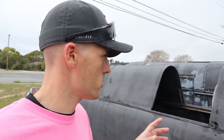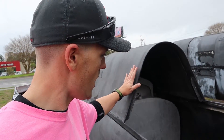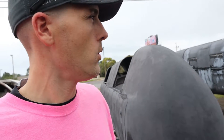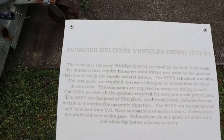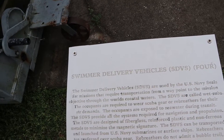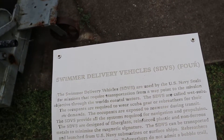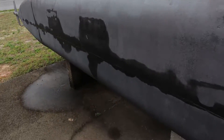This one reminds me a lot of Navy SEAL underwater submersibles — they'd be in full diving gear but inside this thing, hatch open, fitting up to four SEALs. They'd ride it close to their mission location, exit, leave it on the ocean floor, complete their mission, and return to it. And actually there's a plaque confirming it: this is the Swimmer Delivery Vehicle, or SDV, used by US Navy SEALs for missions requiring transportation from a waypoint to the mission objective through coastal waters. There are two similar ones on display here.